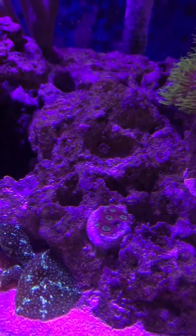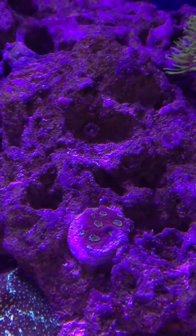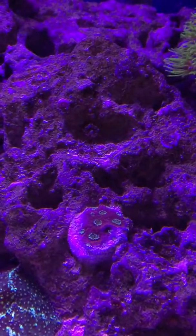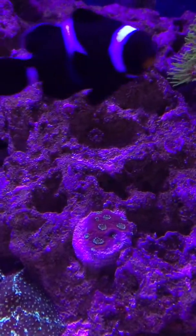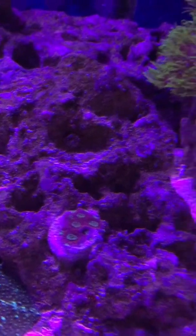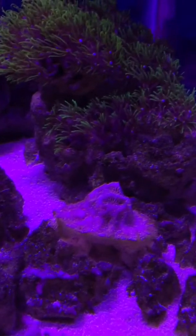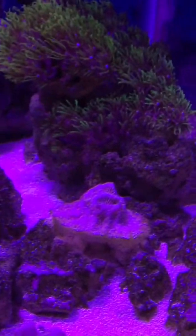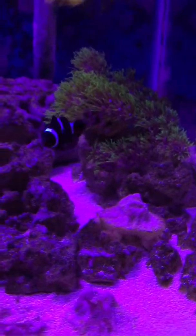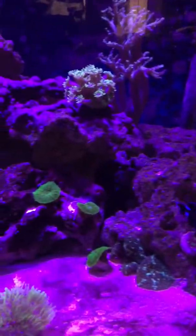The war coral is starting to die slowly but surely — look around the edges, it's pretty clear that it's receding. It was taking off before the tank crashed and now it's dying faster than it grew, which really sucks. And this blood diamond favia was also doing awesome; it was starting to grow onto the rocks and every time I fed the tank the tentacles came out. I think it was because the salinity went up too high.